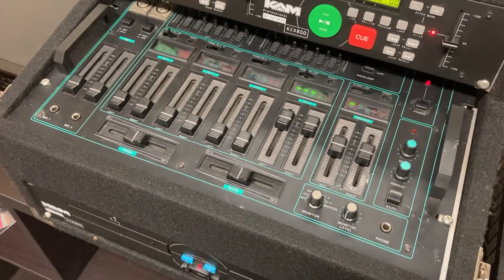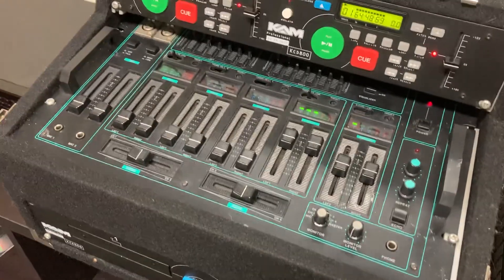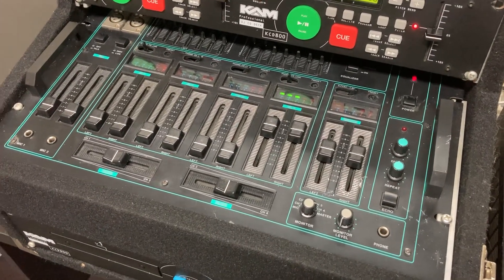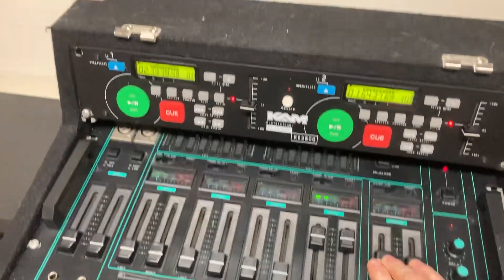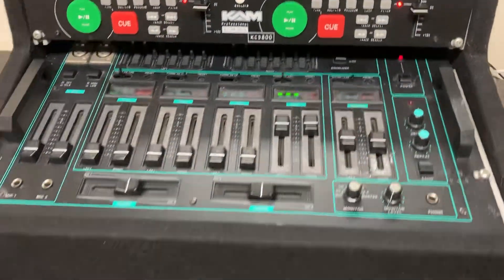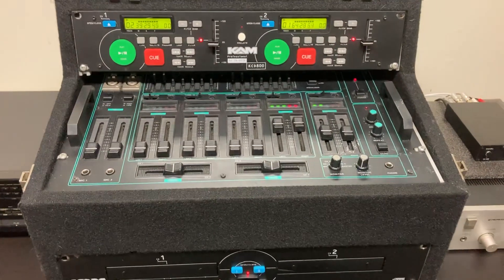You very rarely see these even on eBay — you very rarely see them on the second-hand market, and when you do they can be quite expensive. This one I've had for probably more than 10 years. Similarly these decks must be 10, 11 years old easily — never been serviced but they work perfectly. Been in storage for about two years.